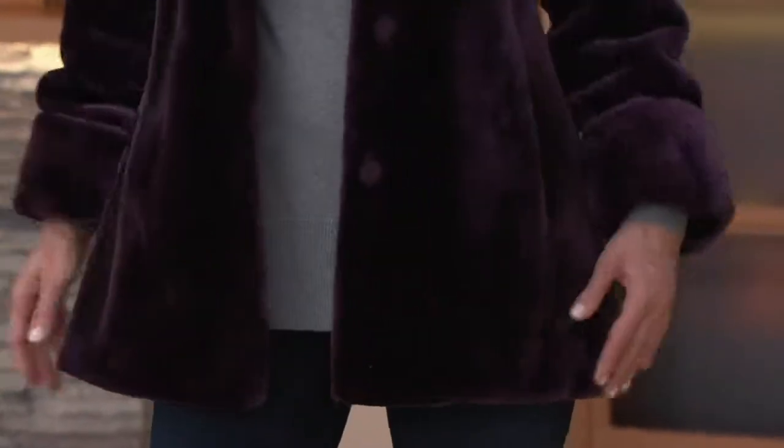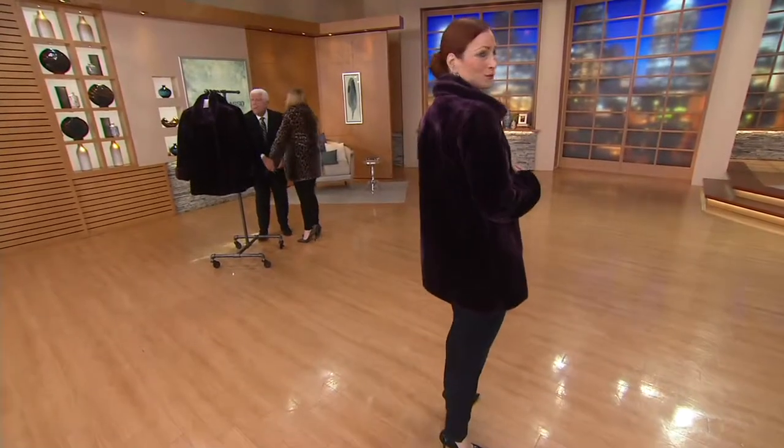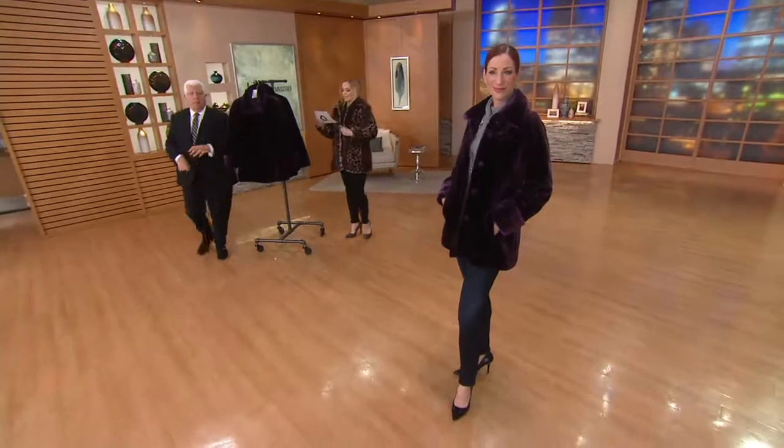I don't think I've ever had a faux fur coat of this size and quality — the lining, ever. It's fabulous, it's ridiculous. Do we have the colors and the sizes? Because it's just so rich. Look at this — you're getting a look at the royal purple on Kate.